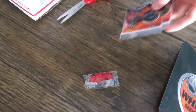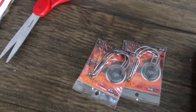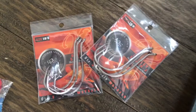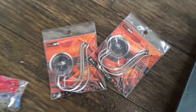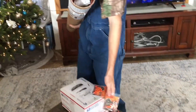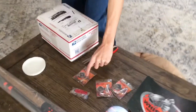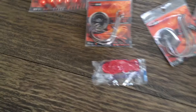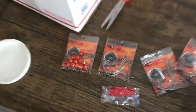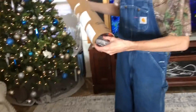We got some size 10 J-hooks, also got some size 10 octopus circle hooks, along with a pack of Whisker Seeker beads — got four packs of those.